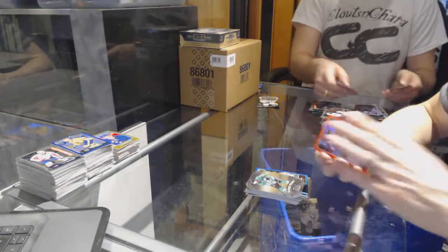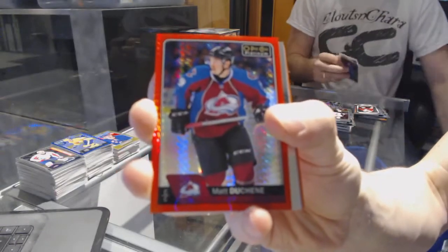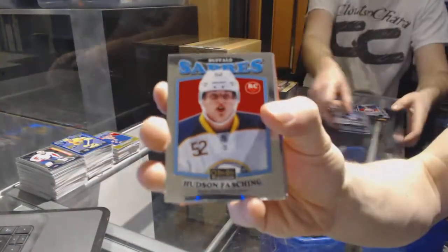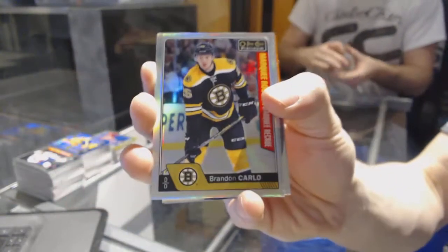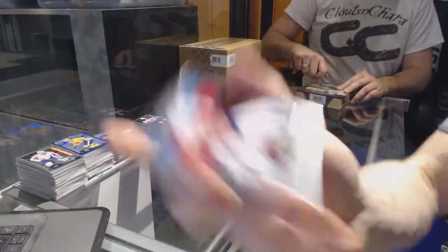We've got a red prism parallel numbered to 199 for the Colorado Avalanche, Matt Duchesne. We've got a retro rookie for the Sabres, Hudson Fashion. Rainbow for the Blues, Kevin Shattenkirk. Marquee rookie Rainbow for the Boston Bruins, Brandon Carlo. Retro for the Avalanche, Tyson Berry. Puck personas for the Colorado Avalanche, Matt Duchesne. Retro for the Hurricanes, Victor Rask.